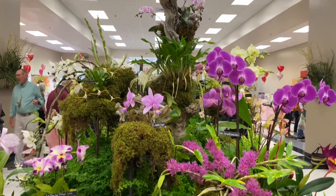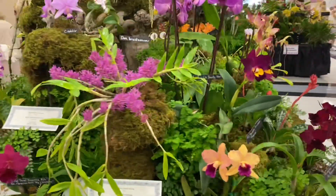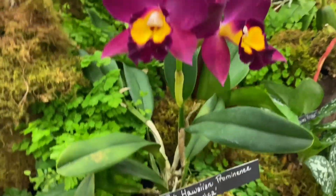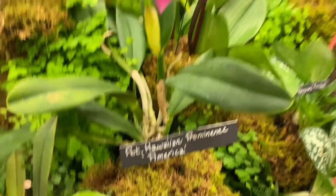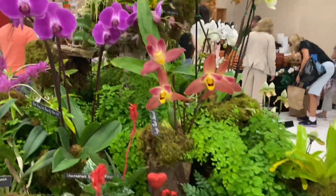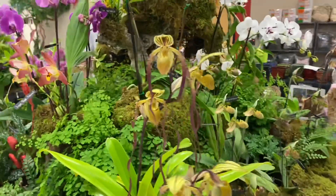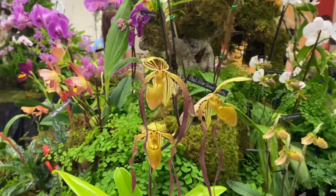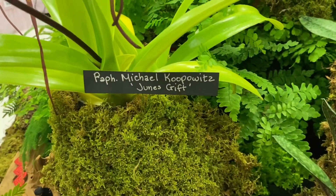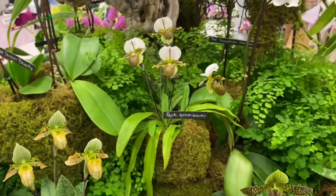This was the table for Redhawk Nursery. They were the first place commercial table. Absolutely beautiful plants. Look at this gorgeous Cattleya. Here's the ID. What's interesting about Redhawk is some of these plants that you see on her table are actually available in the booth as well. That's not always the case. A lot of times you'll see plants on the commercial table that are not available in the booth. But I did see some of these plants in the booth.